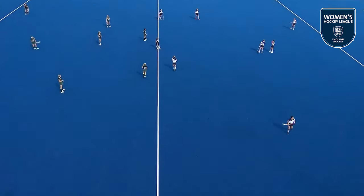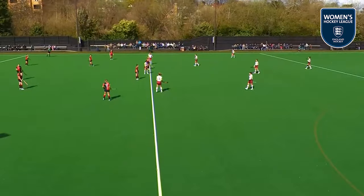Welcome to the final highlights package of the season for the England Hockey Women's Premier Division. I'm Simon Mason, and here are all the goals.